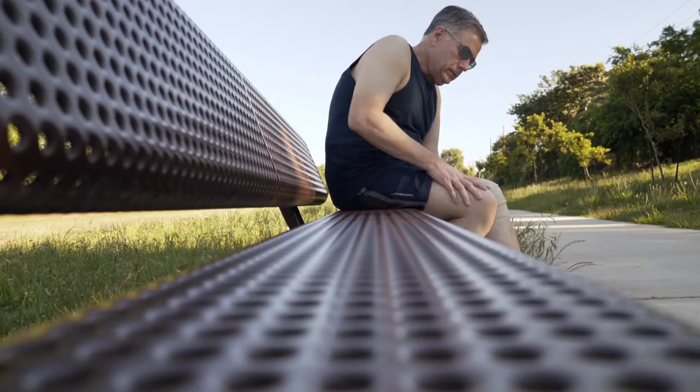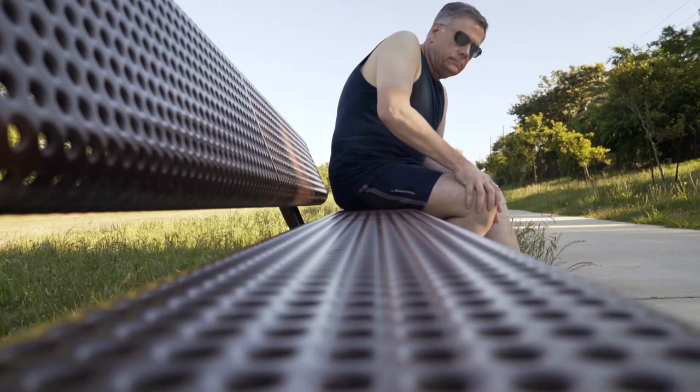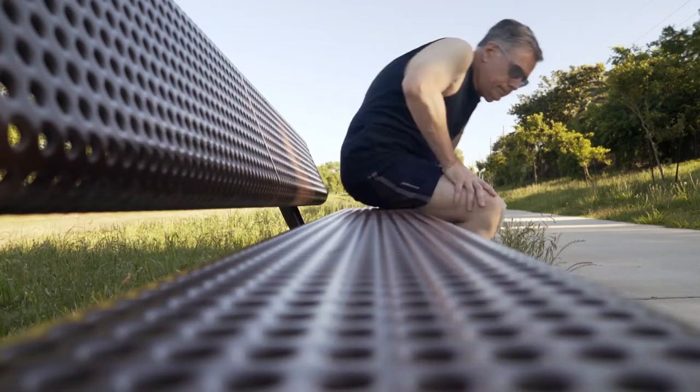And finally, mineral depletion can really affect the way your muscles work and contribute to muscle cramps. Too little potassium, calcium, or magnesium in your diet can contribute to leg cramps. Medications often prescribed for high blood pressure can also deplete these minerals.